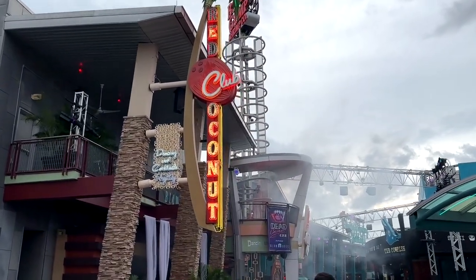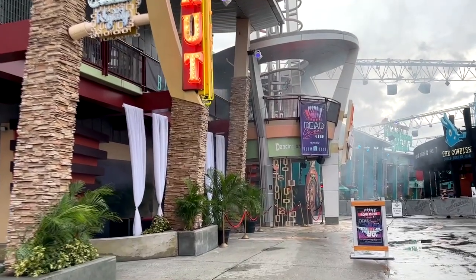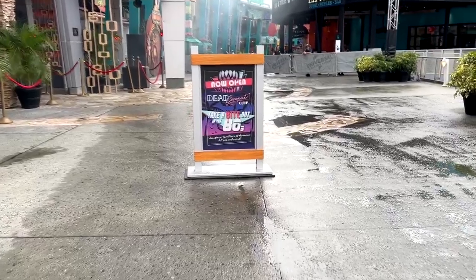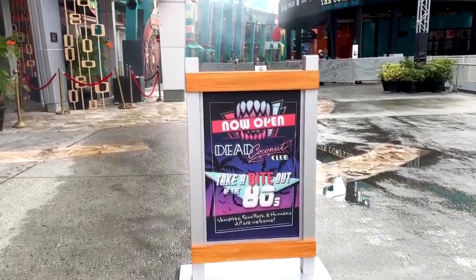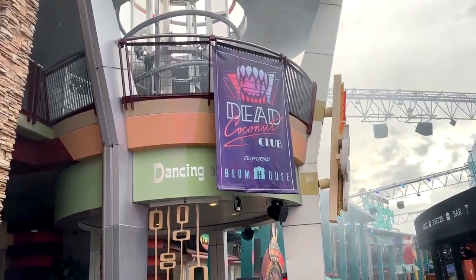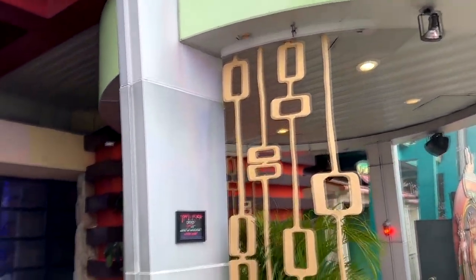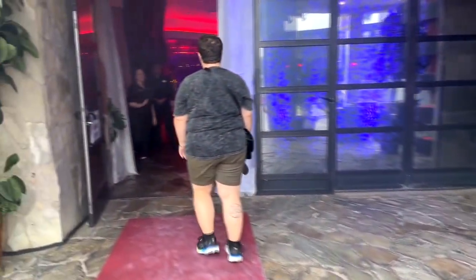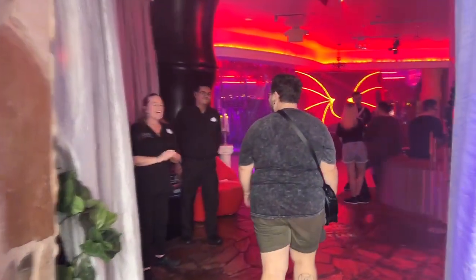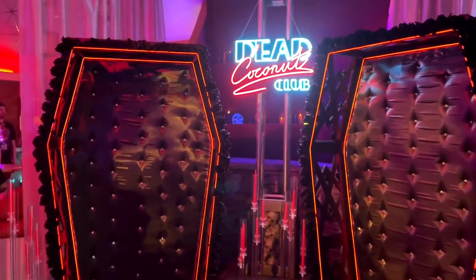On the upper level of CityWalk you'll see this is the Red Coconut Club, and during Halloween Horror Nights it becomes the Dead Coconut Club, which is themed in various ways. This year it is an 80s vampire themed club with Blumhouse film characters in the upstairs portion, but as we walk in we're going to take a look around and show you what it all looks like.